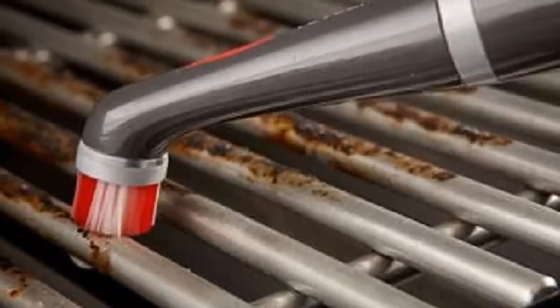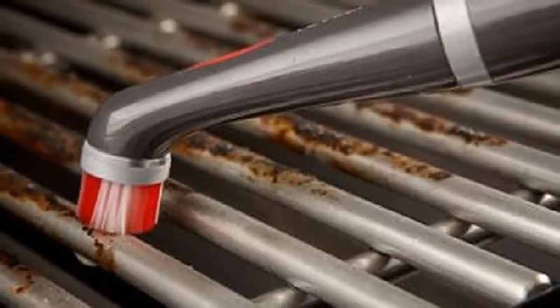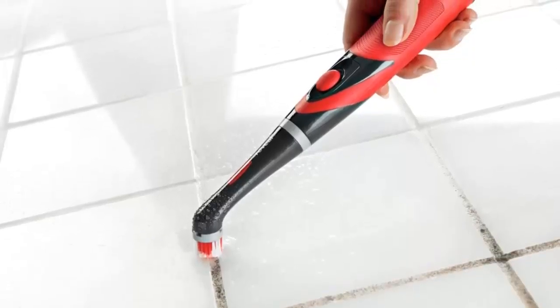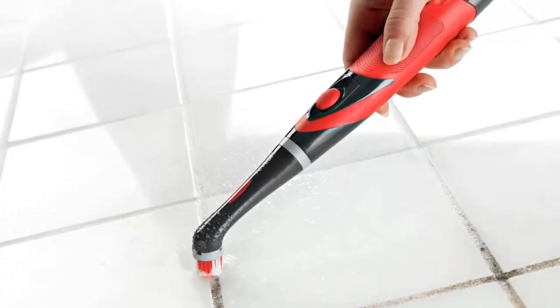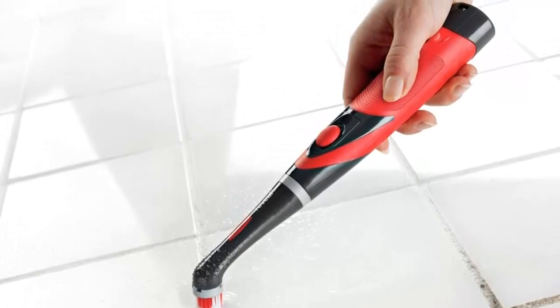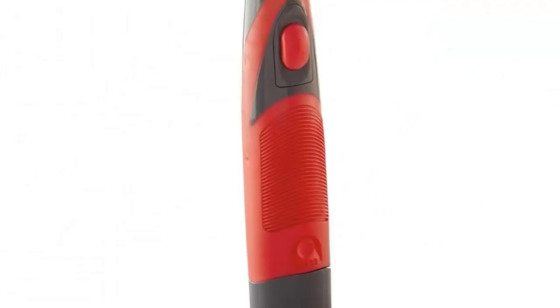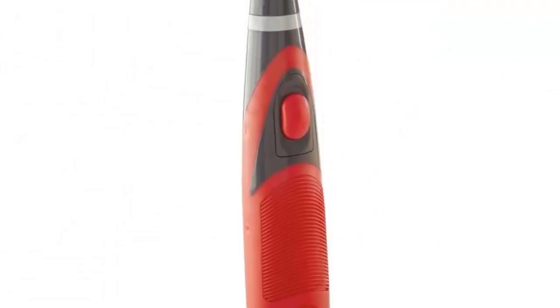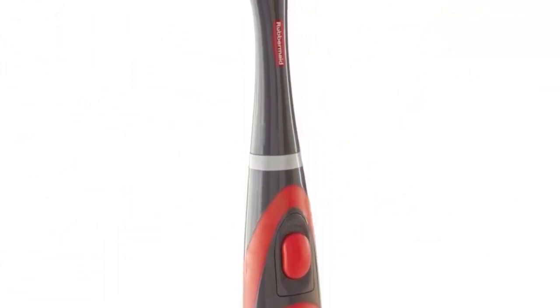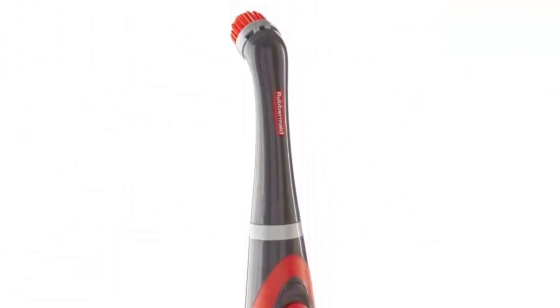The tool comes with four AA batteries, so you don't have to worry about charging it up. The Rubbermaid Reveal Power Scrubber is perfect for cleaning and disinfecting grout, tools, sports equipment, and more. It can even be used for vehicle cleaning tasks. So, if you're looking for a hard-working tool that will make your cleaning tasks easier and faster, look no further than the Rubbermaid Reveal Power Scrubber.